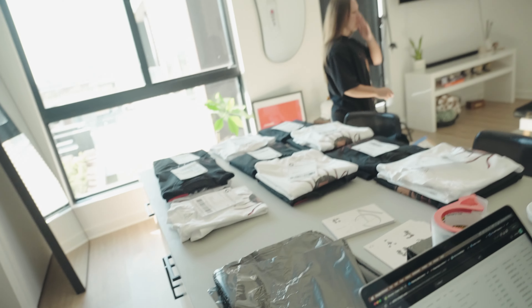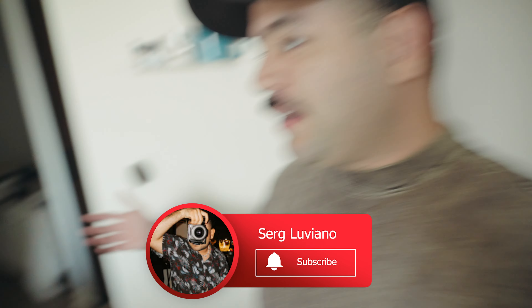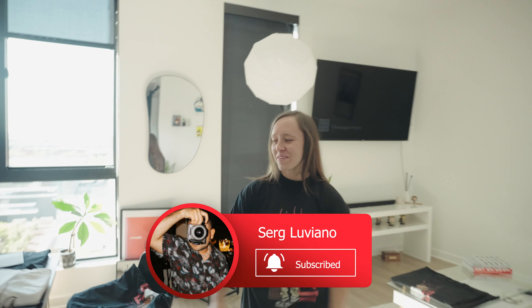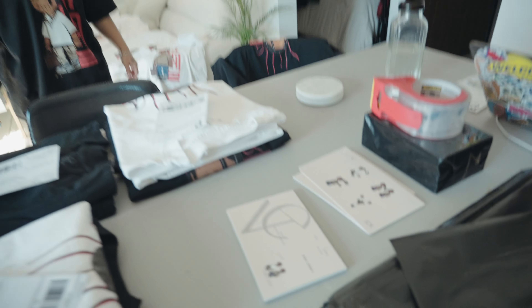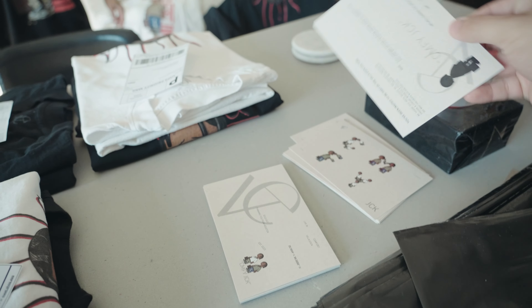Anyways, this is crazy — we're packing. You're packing, I'm packing. We're packing orders as well, we're gonna bag them in a bit. We got the little cards — I'm super proud of those, they came out good. I like them, they're cute, especially the back side.